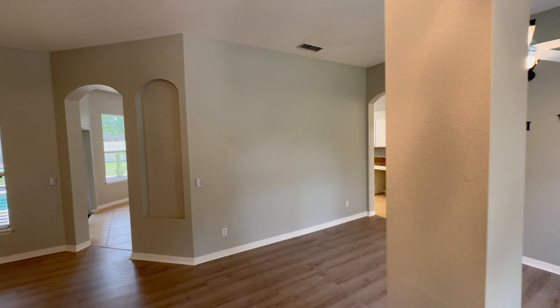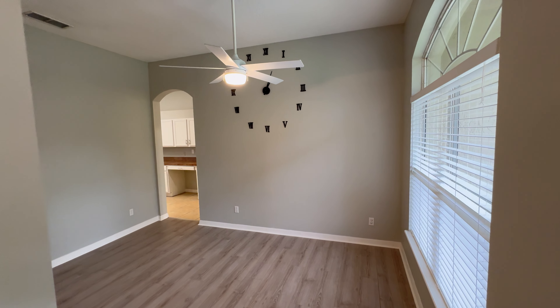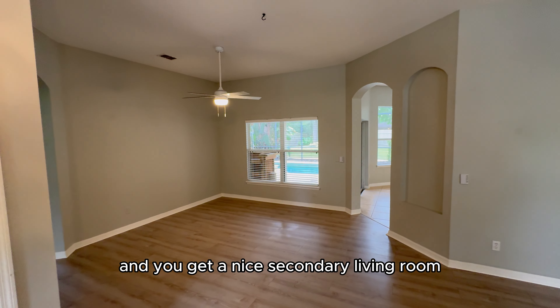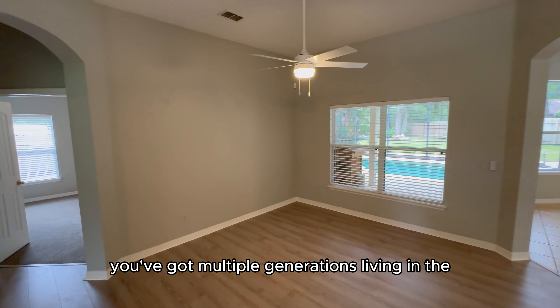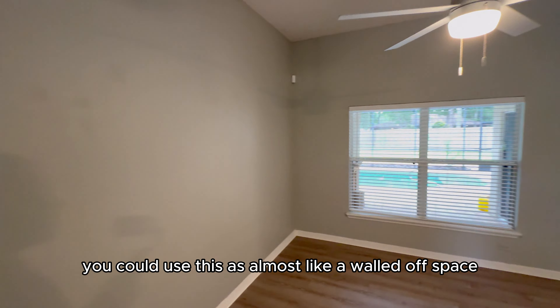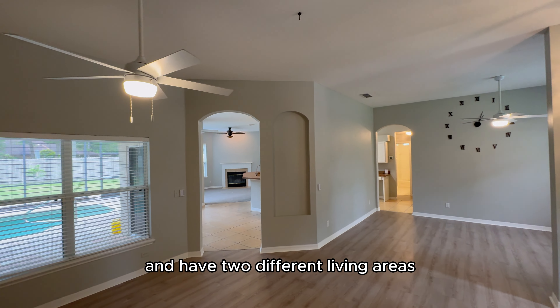Walking inside the home, you've got a dining room along the right-hand side and a nice secondary living room. If you've got multiple generations living in the home, you could use this as an almost walled-off space — close that off and you have two different living areas.